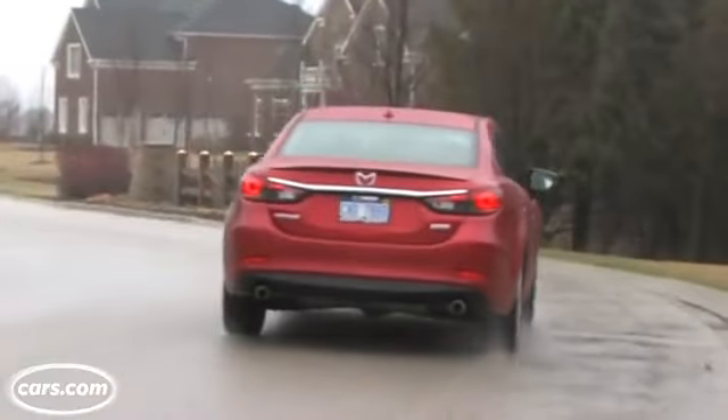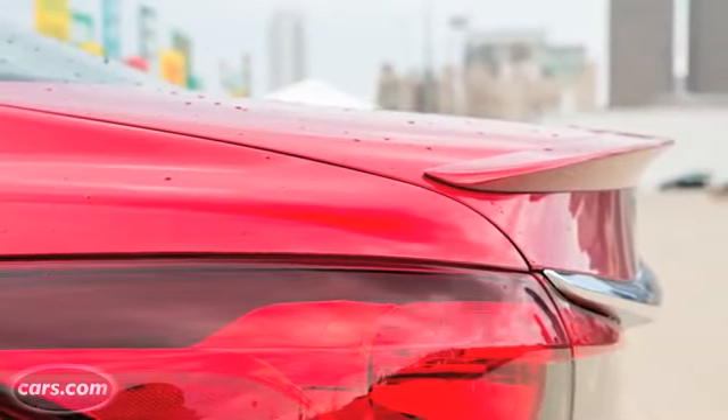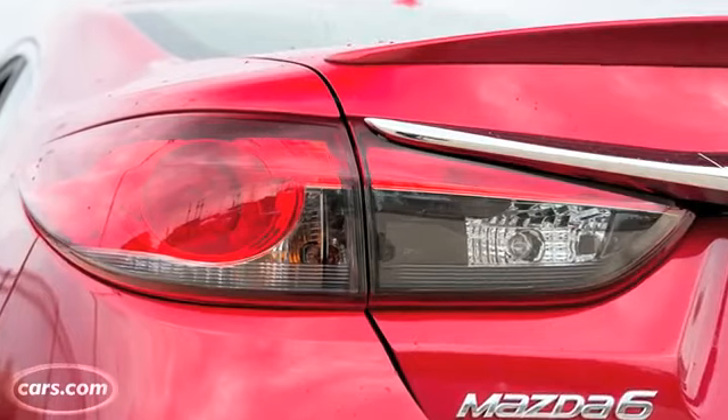Around back, they've really spent a lot of time giving it quite an intricate tail design with a nice trunk lid and some nice wrap-around taillights. It's a really luxurious look overall for this car.